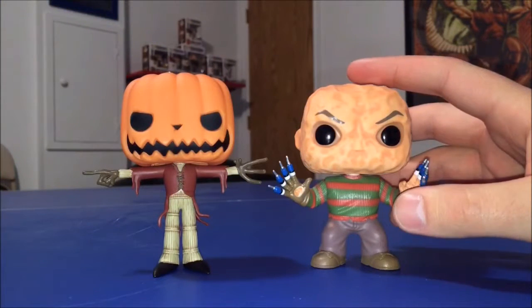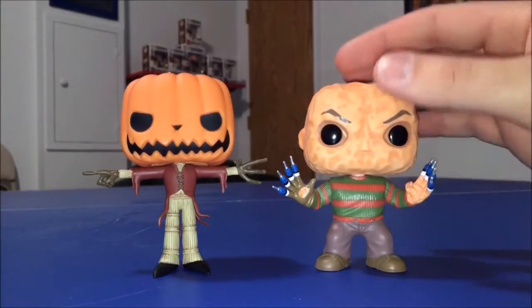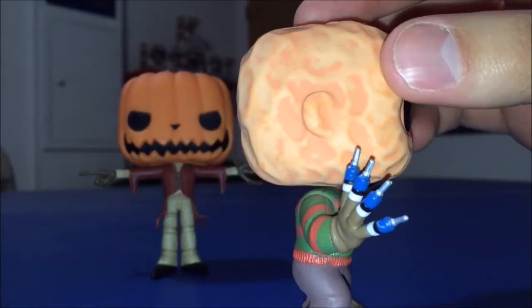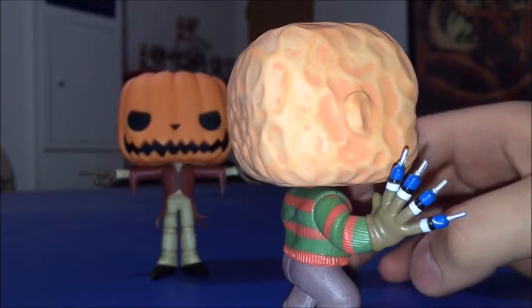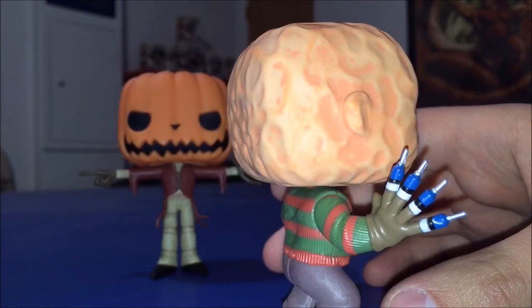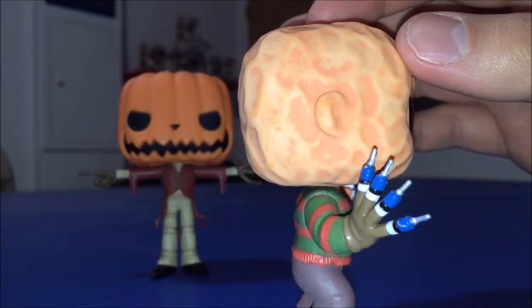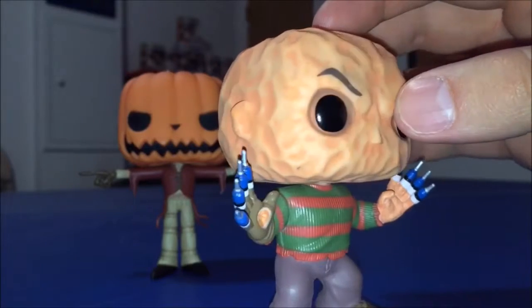This Freddy is just absolutely detailed. The syringes — look how small those syringes are, but they're so detailed. The paint quality is really good on those; you can see the blue medicine or liquid in the syringe, and it's not bleeding into the black or white parts of the syringe. You really get a great effect there — there is actually liquid depicted in those syringes.